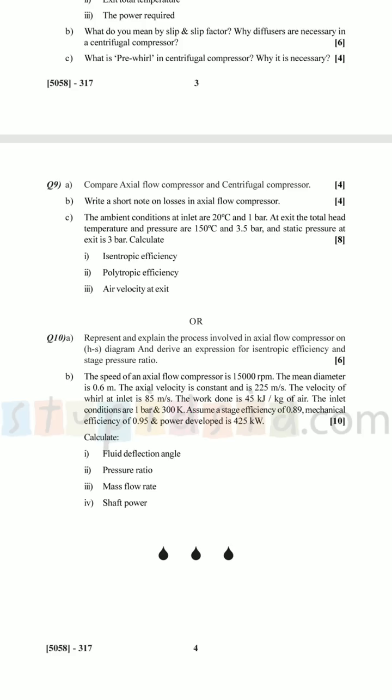In this current paper, question number 10 was: represent and explain the process involved in axial flow compressor on an h-s diagram. My advice is: do not leave any theory in your book unread. You never know what theory may come in your paper and for how many marks — and you may regret not learning it. You can pass turbo machinery based on theory alone, without solving even one numerical properly. Do not leave the theory.